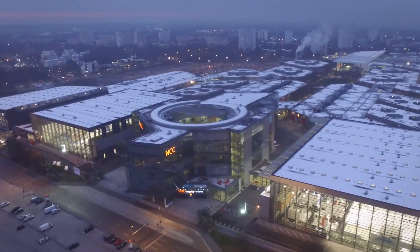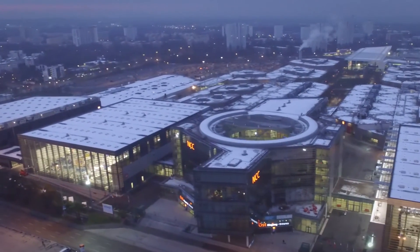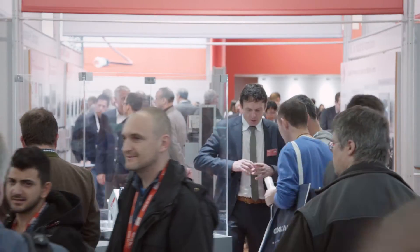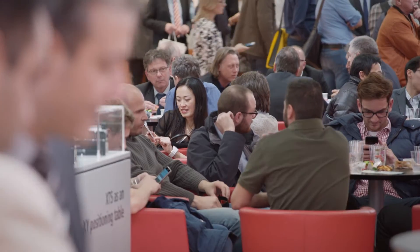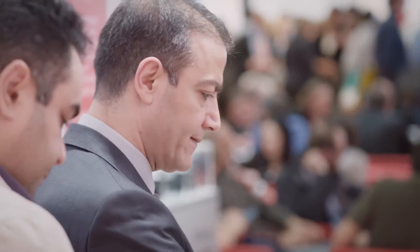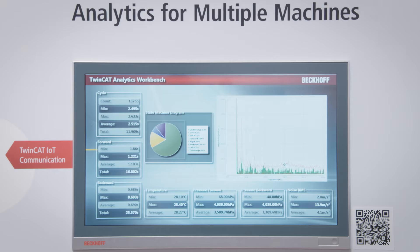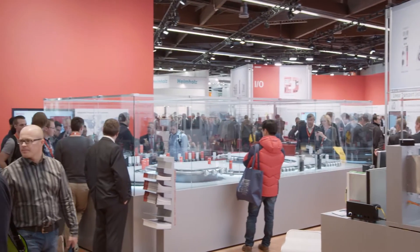Welcome to Beckhoff Trade Show TV with an overview of the SPS IPC Drives 2015 in Nuremberg, the leading trade fair for electrical automation with over 64,000 visitors. For the first time, the automation trade show focused on the topic of Industry 4.0 and the universally digitized and connected production. On 1,500 square meters, Beckhoff presented PC and EtherCAT-based control technology as the ideal foundational technologies for Industry 4.0.